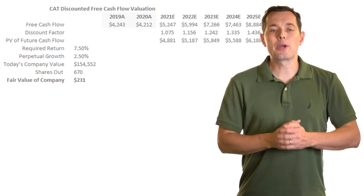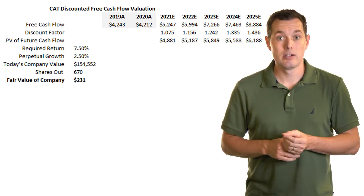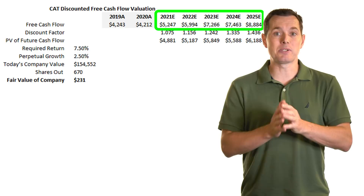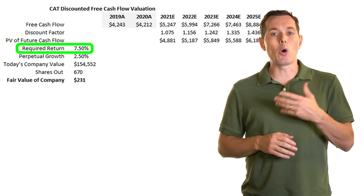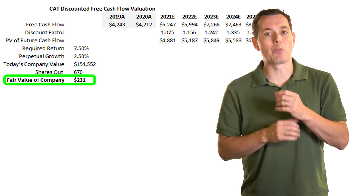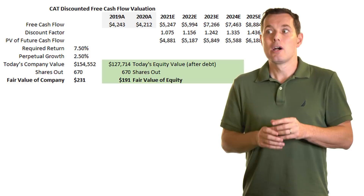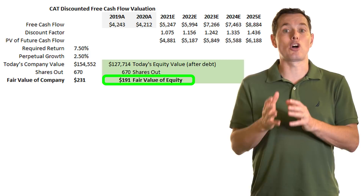Now let's move on to our calculation of fair value using discounted free cash flow for Caterpillar stock. All we're trying to do with discounted free cash flow is take estimates for free cash flow going into the future and determine what those would be worth today. I'm using analyst estimates for free cash flow going out the next few years, discounting that by a required rate of return of seven and a half percent. This gives us a total company value of $231 per share. Then we adjust for debt — net debt, which is debt minus cash — and the value of the stock drops to about $191 per share.